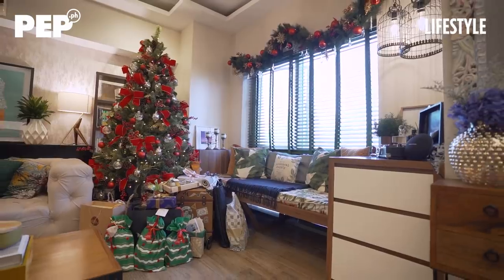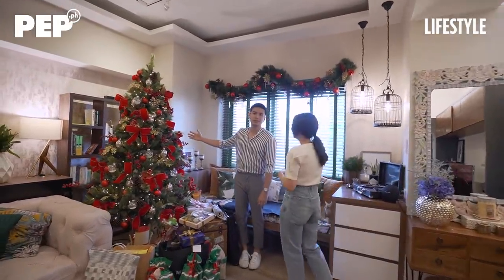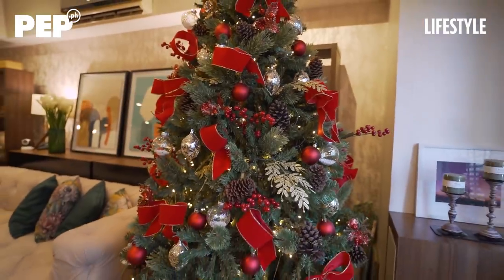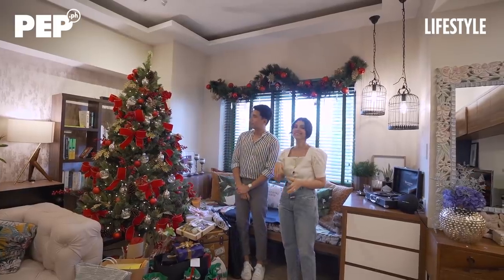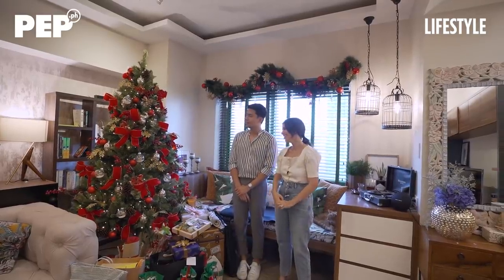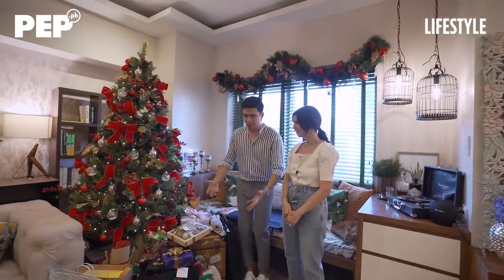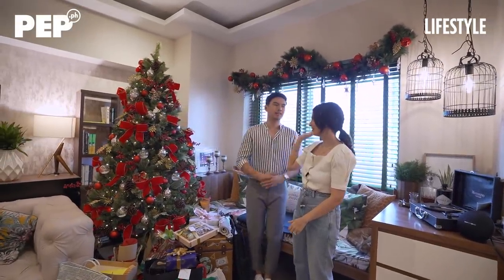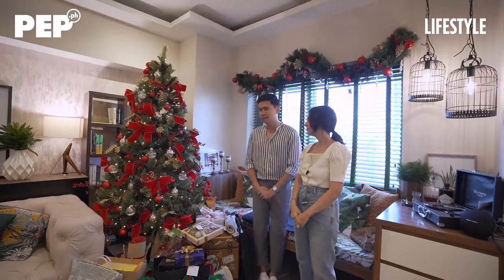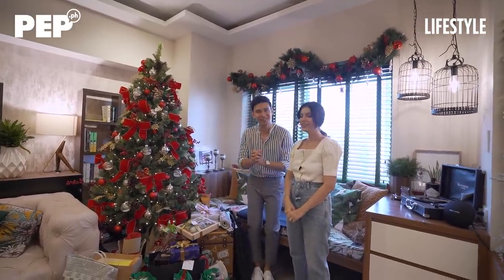Dito naman tayo sa ating living area. Our first real Christmas tree is right here — Kat designed it, but it is fake. It looks real though. This is very special to us kasi it's our first actual Christmas tree. High five! At maraming salamat sa aming mga gifts na nagbigay sa amin — thank you very much.